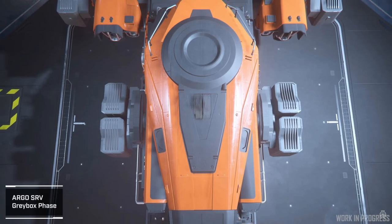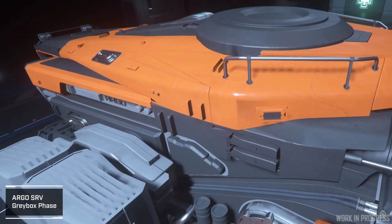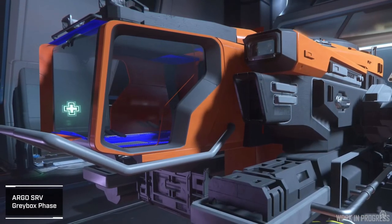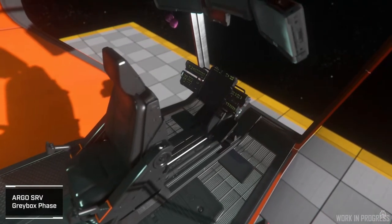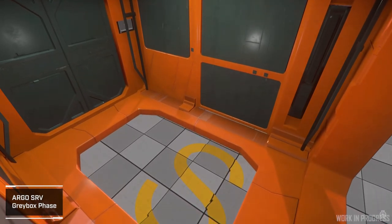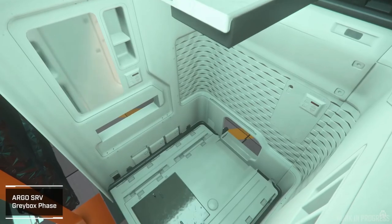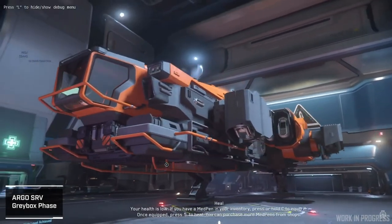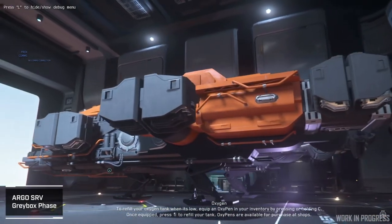Next up, they talked about the Argo SRV — the tow truck of the verse, or the tugboat. This thing already looks pretty good. They made the cockpit a little bit bigger because people were having trouble getting up out of the seat without enough space to move around. They made the Corsair a tad bit bigger too — not uncommon when building new ships. They borrowed some stuff from the Argo Raft, and it looks like a proper Argo ship with the landing gear sorted out.